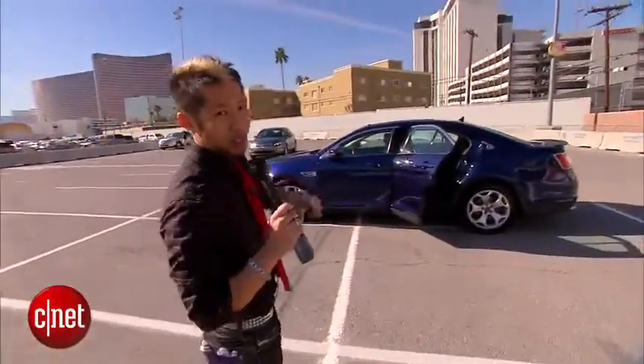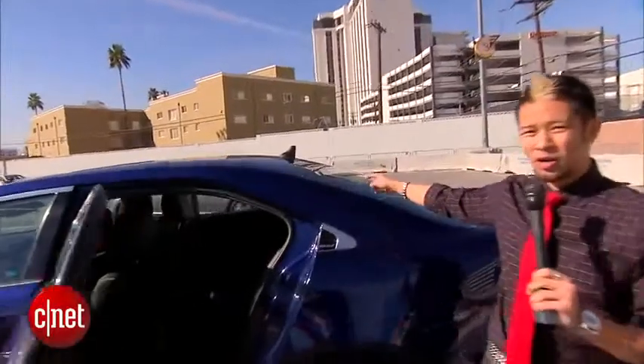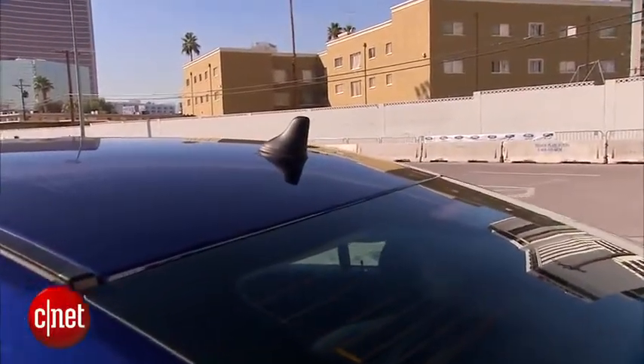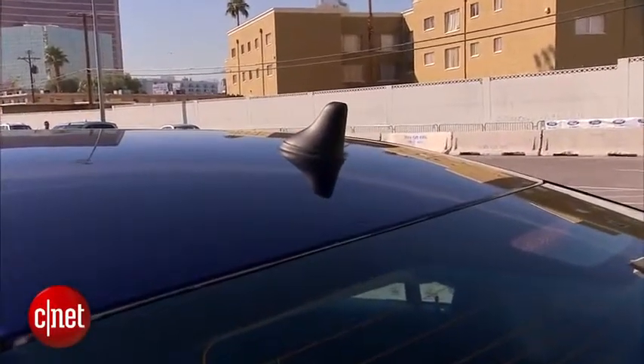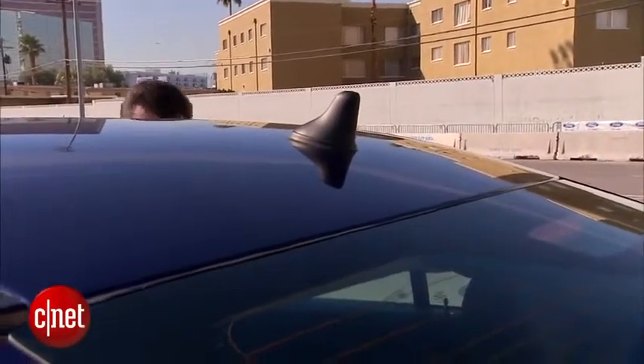Before we hop in, I want to point out one thing about this technology. Up here you see the shark fin — this is a transmitter that transmits 10 times per second. It includes Wi-Fi and GPS data, and this system talks to other cars. It's not manufacturer-specific. It's still in the works but this is not a prototype — it's moving forward. All it takes is for the National Highway Transportation Safety Administration to push this through as a standard. This is really the future of cars across multiple manufacturers.